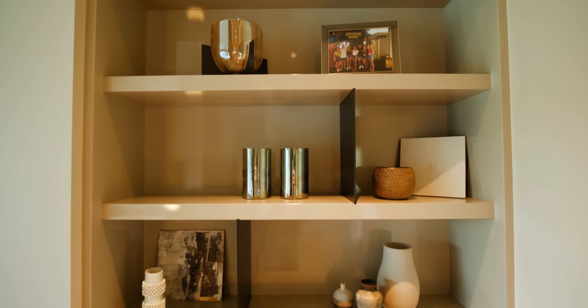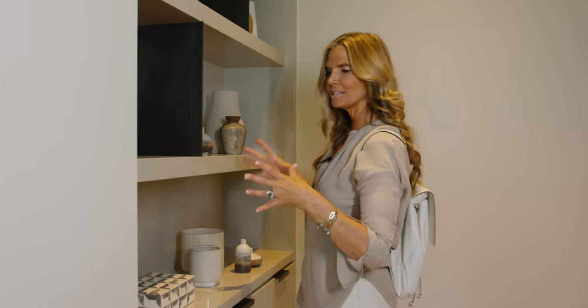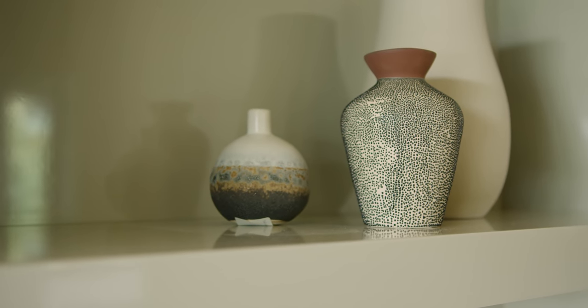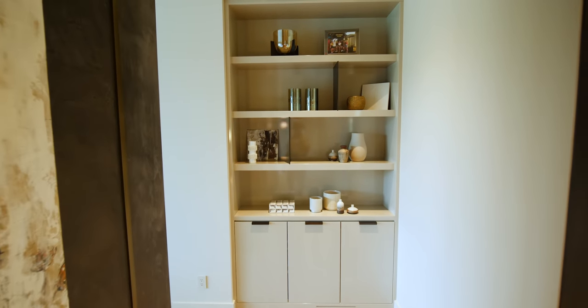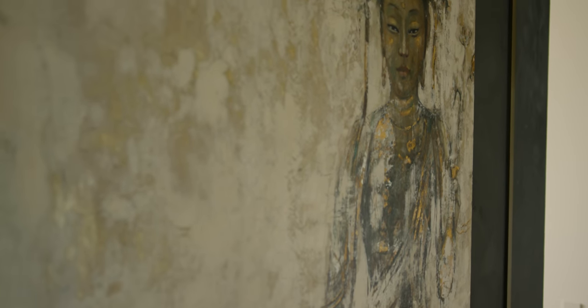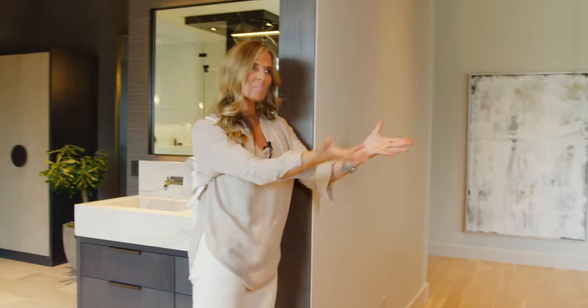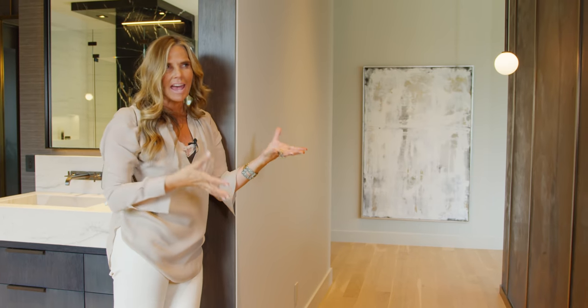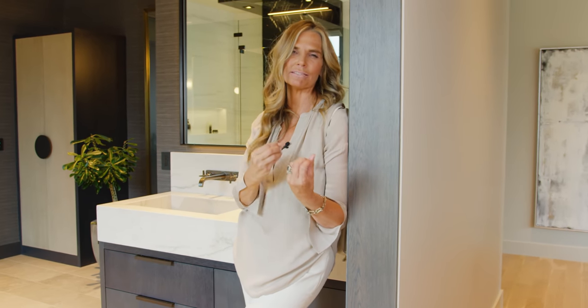Not every piece of cabinetry needs to be bold and dramatic. In this case, we wanted to blend the cabinetry into the color of the walls but add some detail — that's when we decided to add steel vertical pieces rather than the typical. The feeling in the space reminds you of this Buddha painting. It's tranquil, and as a woman comes in here to take a bath, this is the first thing she'll see. This really meant something to our client.